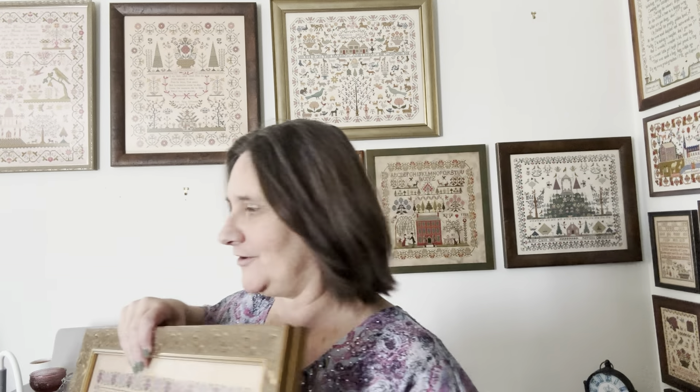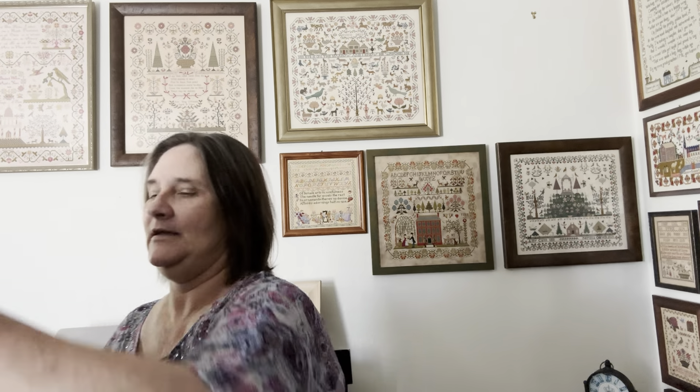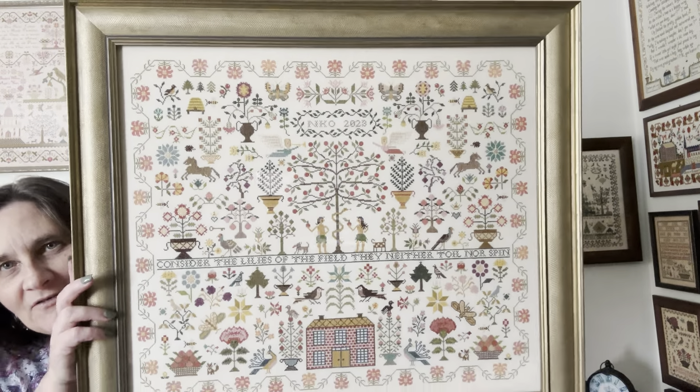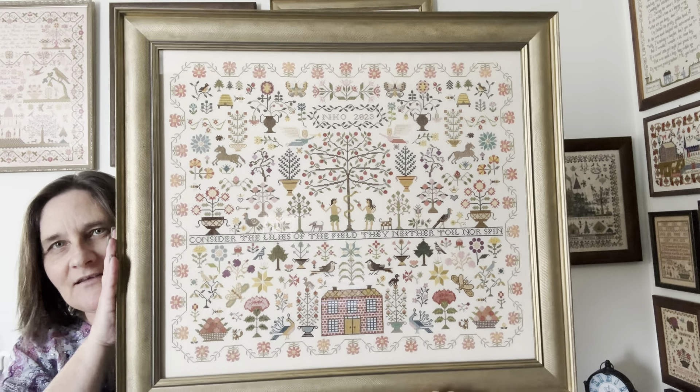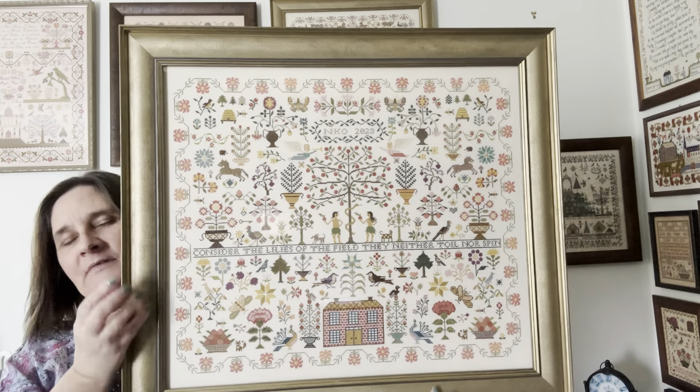That one actually hangs up here behind my head on this hook. The other one fits into this big hole up here — that's the companion piece. It's 'He's Got His Eyes on the Sparrow,' from Heartstring Samplery, and that's considered the Lily. She's a big girl — I don't know if I can get back far enough to get her all in. There she is. Beautifully framed — we chose the same frame as the last one.